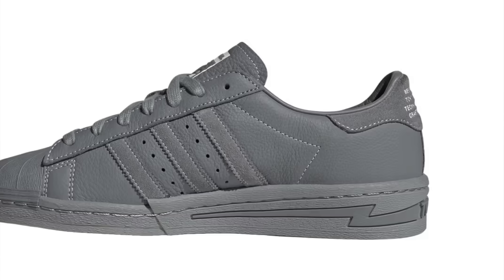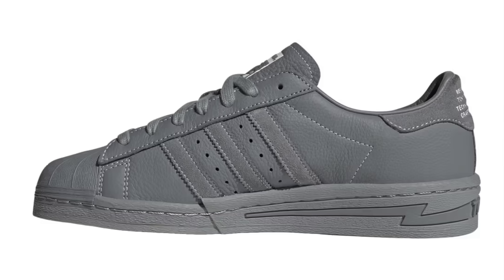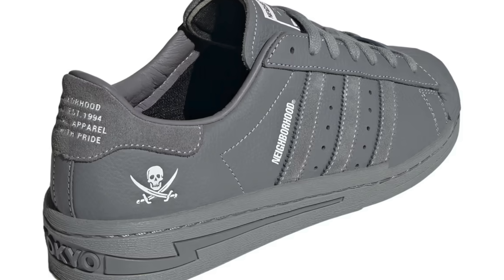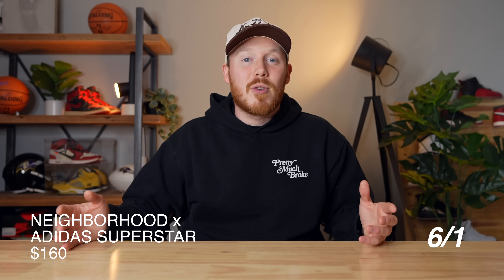Now, usually something dropping on the Confirmed app does not guarantee that the shoe will sell out — we've seen that with Yeezys — but in this case I do think this shoe has a great chance of selling out because it's a popular collaboration in a clean colorway on a relatively popular silhouette. So because of all that, I'm giving the Neighborhood Adidas Superstar collaboration a sell.